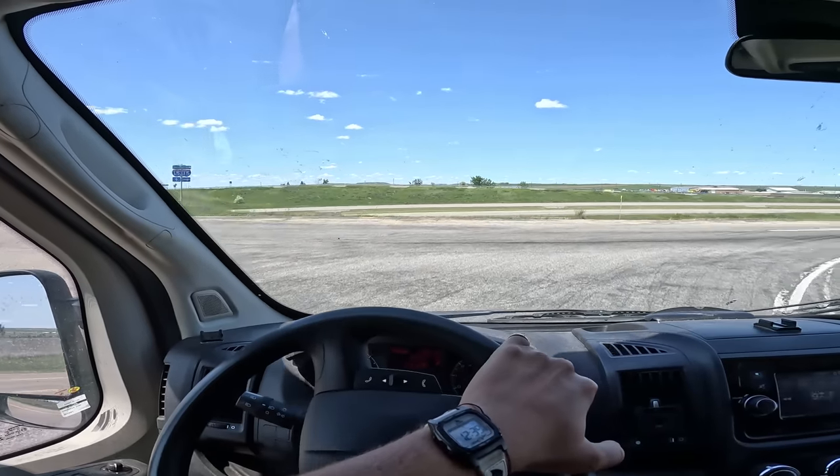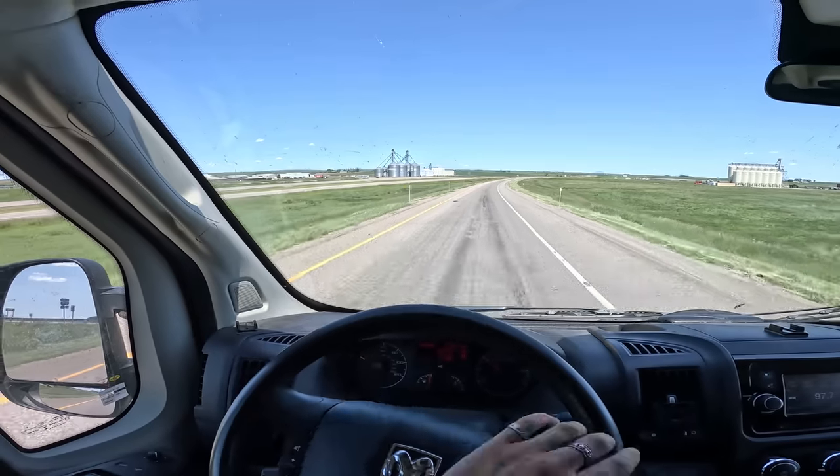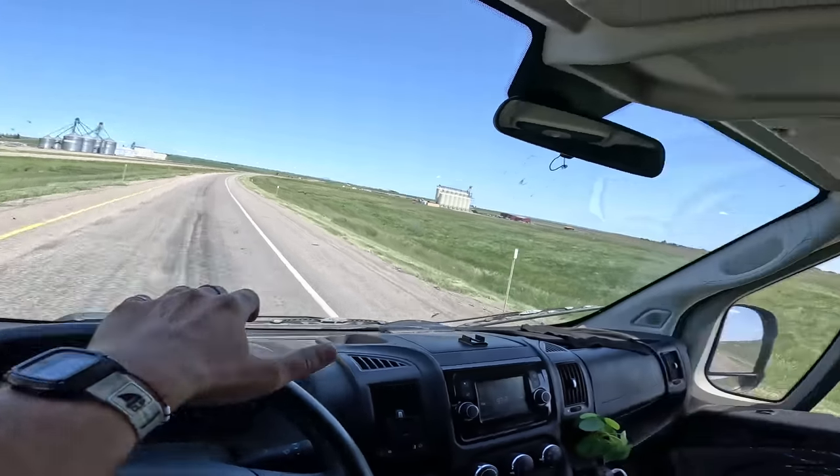I'm definitely excited to drive over to Canada, but I'm a little nervous. I've never driven across any kind of border with the van, so I'm interested to see what it's going to be like. I don't think I can record once I get there, but after I get through I'll tell you guys all about it.